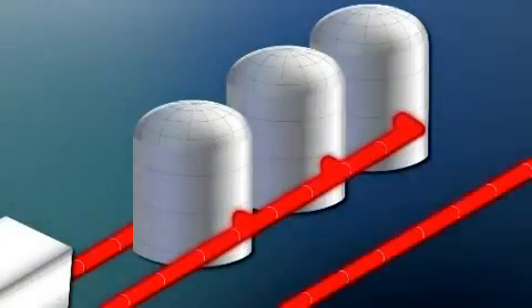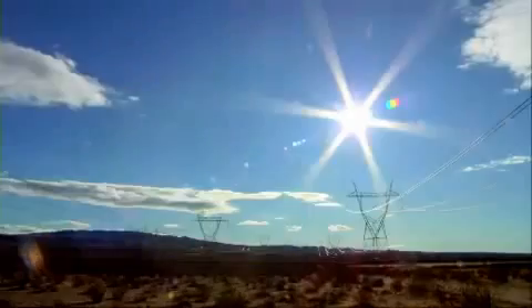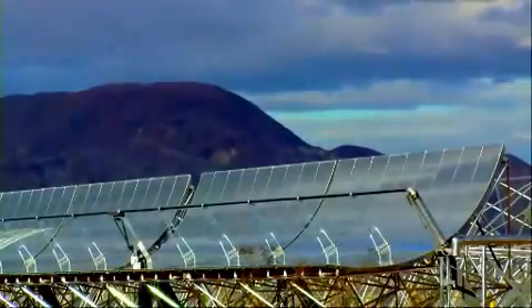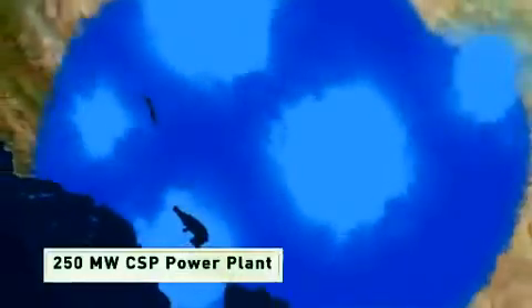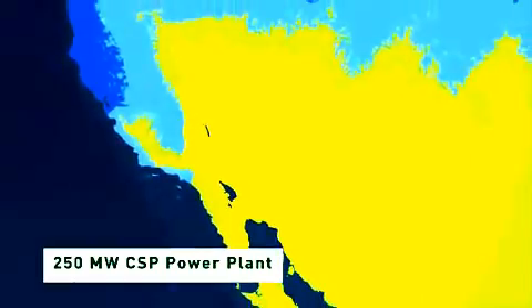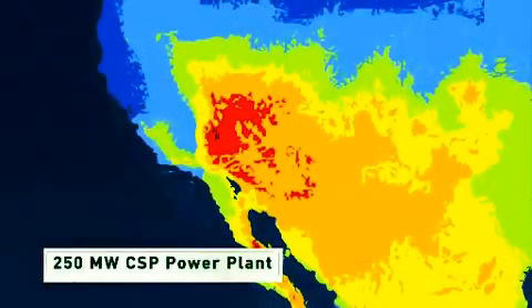One big advantage of these trough systems is that the heated fluid can be stored and used later to keep making electricity when the Sun isn't shining. Sunny skies and hot temperatures make the Southwest US an ideal place for these kinds of power plants. Many concentrated solar power plants could be built within the next several years, and a single plant can generate 250 megawatts or more — enough to power about 90,000 homes.